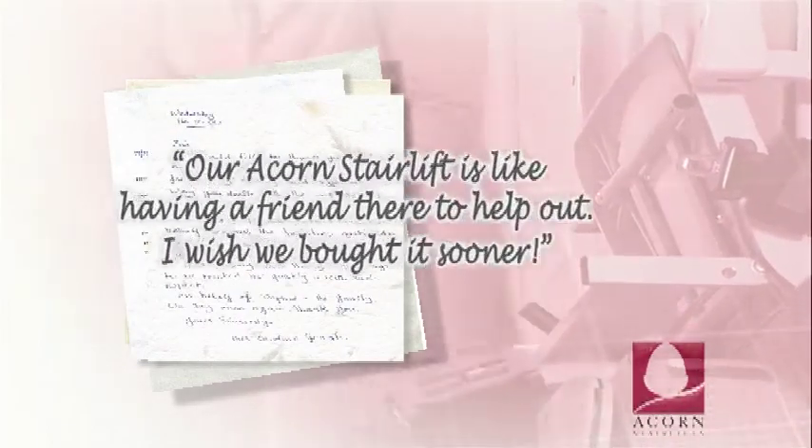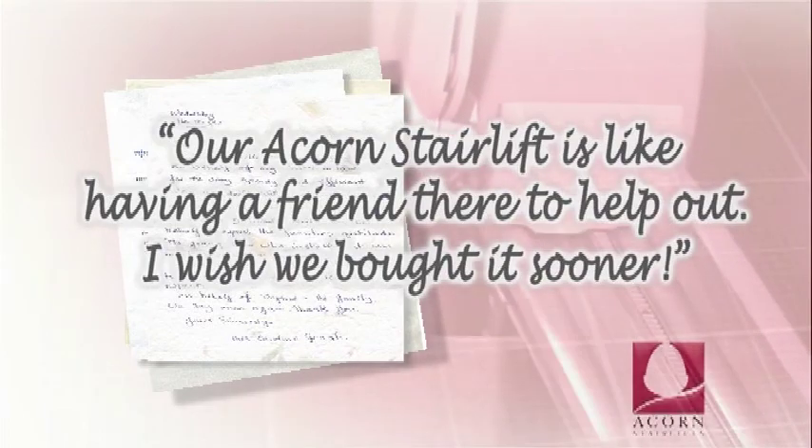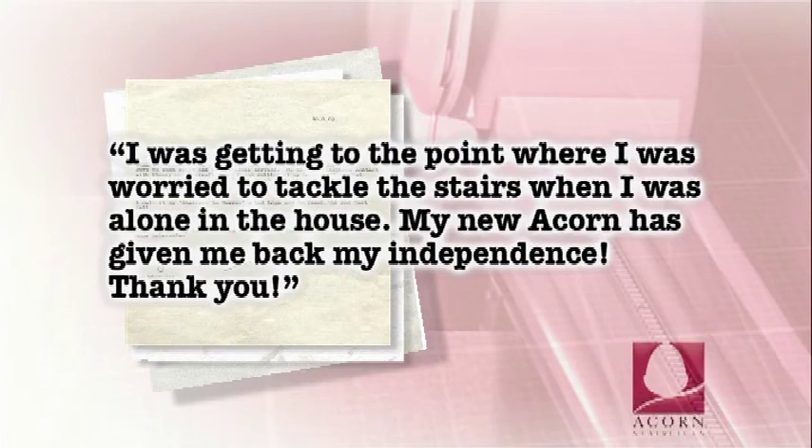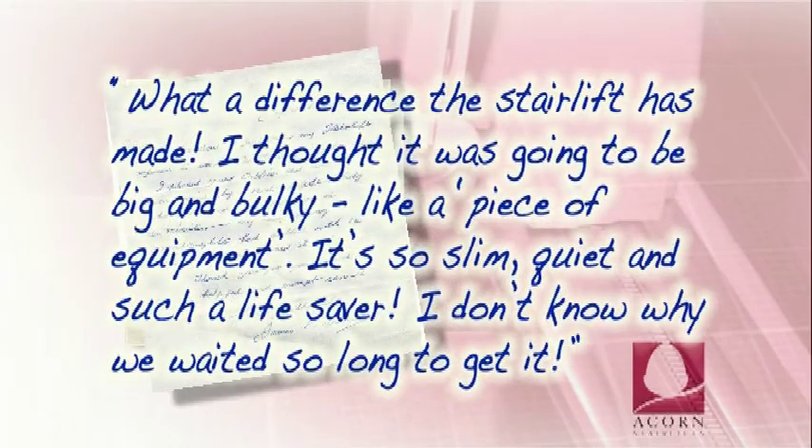Our Acorn stairlift is like having a friend there to help out. I wish we'd bought it sooner. I was getting to the point where I was worried to tackle the stairs when I was alone in the house. My new Acorn has given me back my independence. Thank you. What a difference the stairlift has made. I thought it was going to be big and bulky like a piece of equipment — it's so slim, quiet, and such a lifesaver.